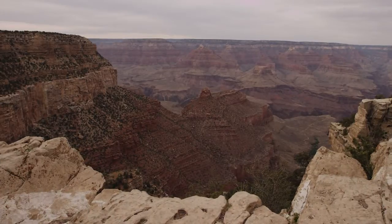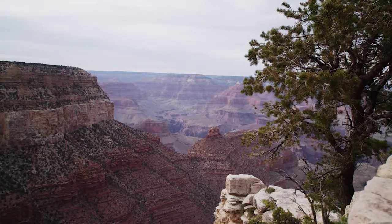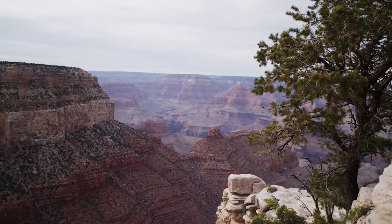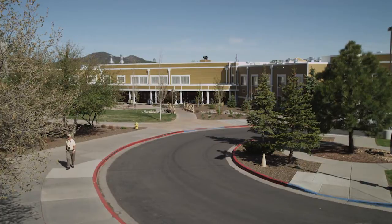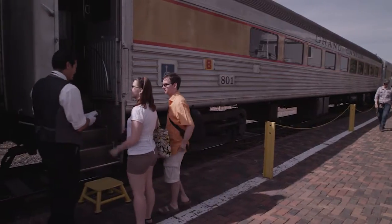We're in the arid southwest, so water's a huge issue here, and we do everything in our power to reduce the amount of water that we're using. Our corporate goal is to reduce water consumption by 25%. Here at Grand Canyon Railway, we are at 60% since 2008.